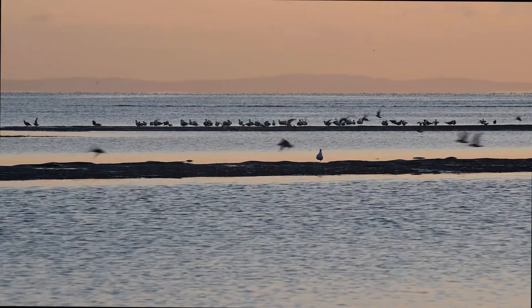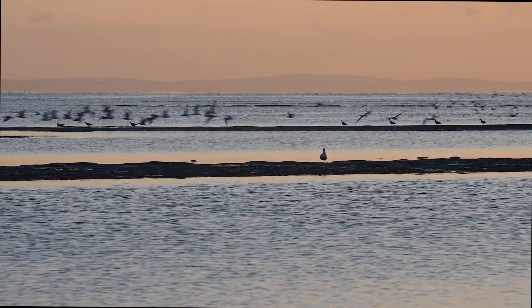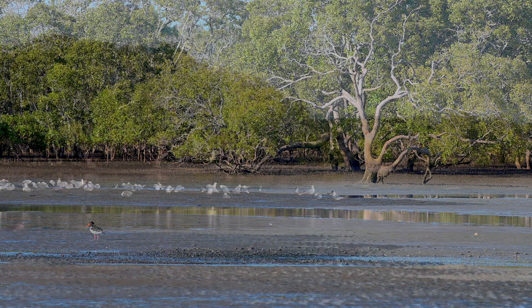So before we were talking about that big flyway — the birds come down here during summer to eat. But what are they eating? It's really important that they can only eat when the tide is low, because they eat on the mudflats.